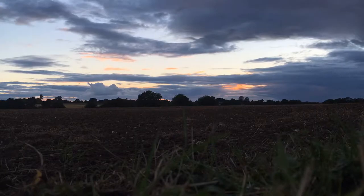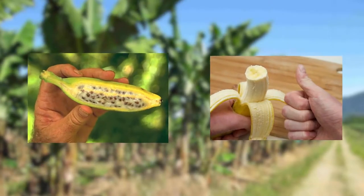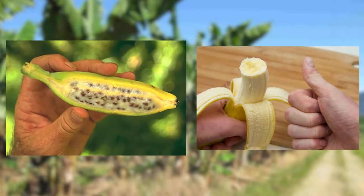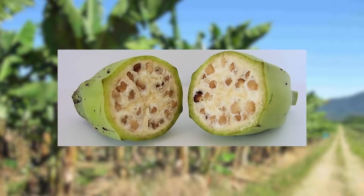People also cross-bred different species of plants together, one example being the banana. Once a very different fruit, humans cross-bred it with others in order to lower its seed count and up its overall sustainability. Nowadays, if someone handed you one of the original banana fruits, you wouldn't even recognize it.